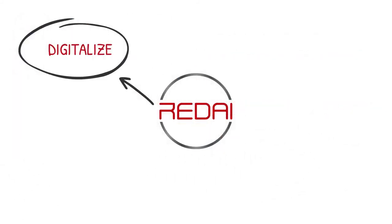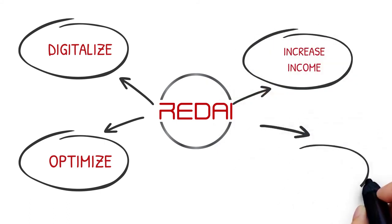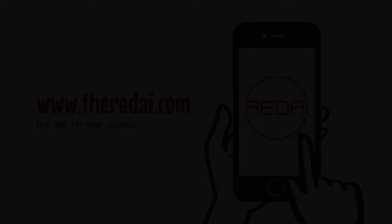RedEye is the complete digitization of your assets while optimizing expenses and increasing income. A win-win solution in a powerful and user-friendly app.